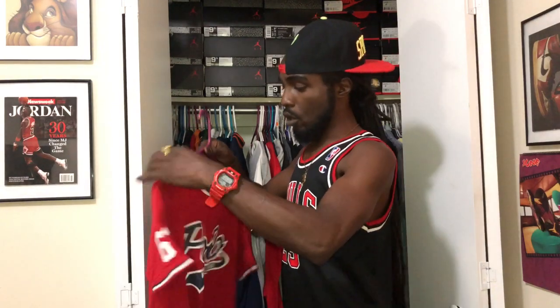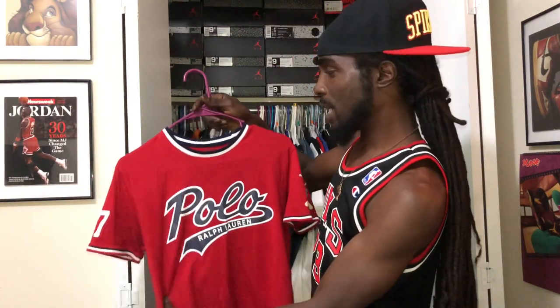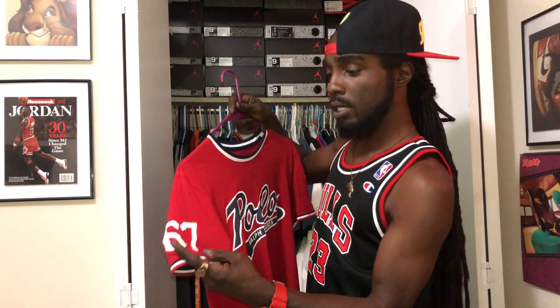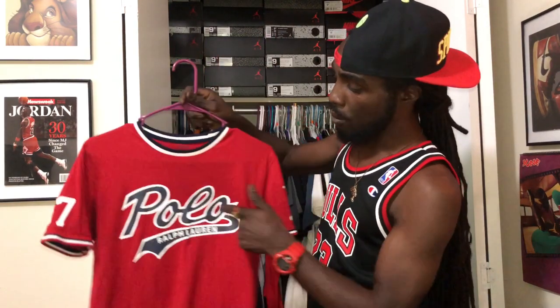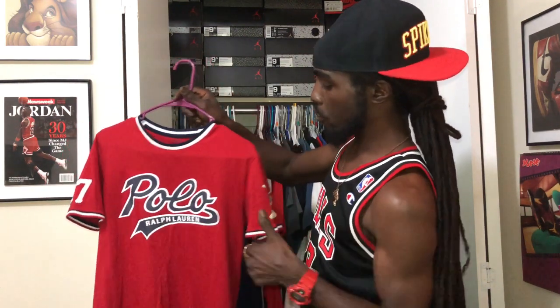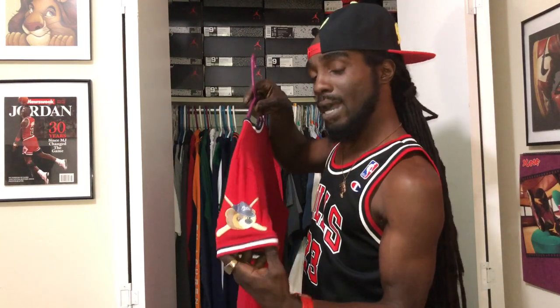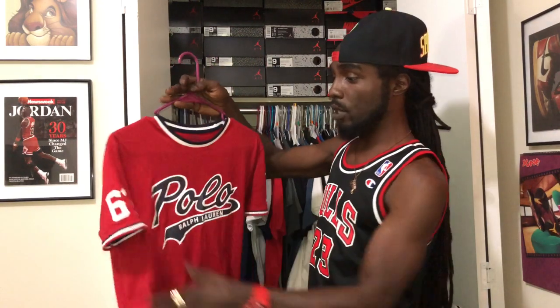A red — this is a 2019 piece. Red baseball shirt. 67 stitched on the sleeve. Polo in a baseball script, Ralph Lauren. You got the bear on the left sleeve with the baseball bats. I think this is a crazy piece right here — another one of my favorite pieces.